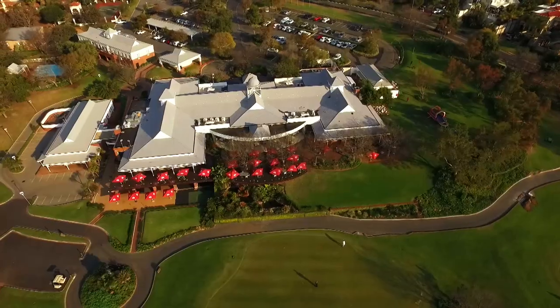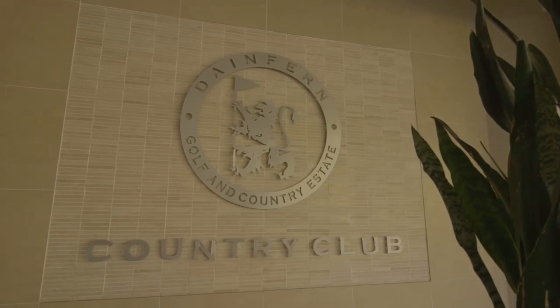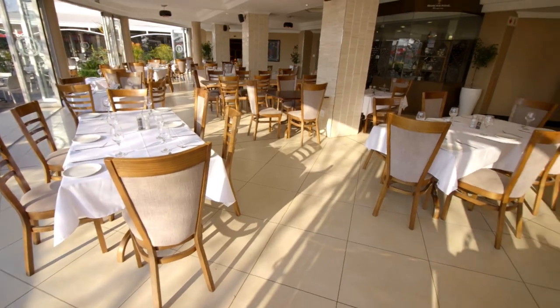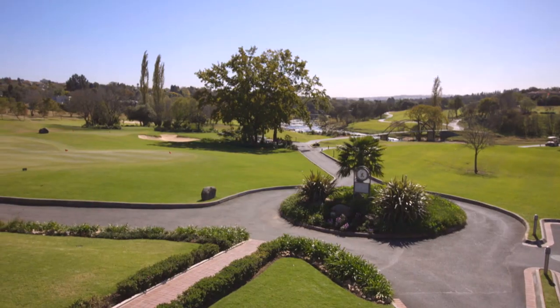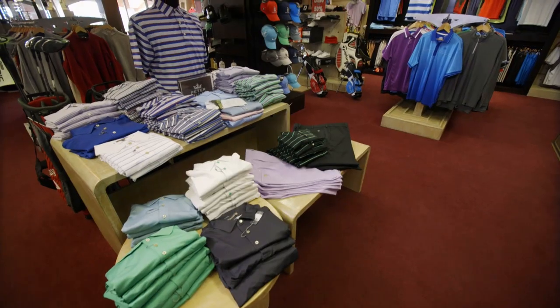In terms of the social aspect, Danefern offers a members bar and a family restaurant where kids can enjoy playing while parents have sundowners on the deck at the end of a hard day. They also have a halfway house and a fully stocked golf shop. Danefern is not just about a hole in one — it's an all in one.